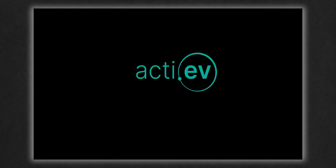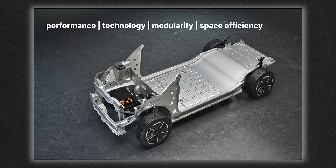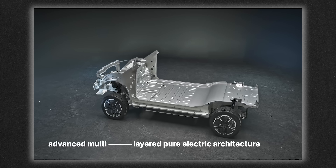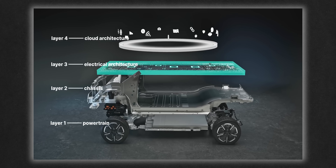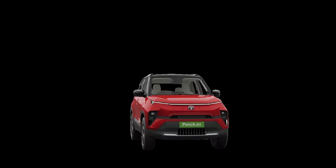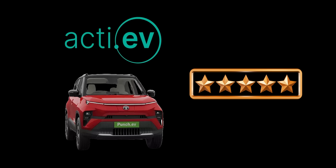That is the Active EV architecture. This is a new technology which Tata will introduce in its EVs, and you will get a lot of features and benefits. The biggest benefit is that every Tata vehicle which comes with Active EV architecture will be 5-star rated. So you will get full-on safety — 10 on 10.